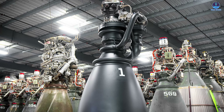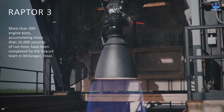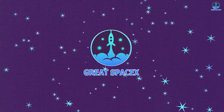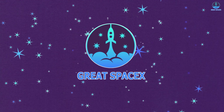Raptor 3 arrived as SpaceX's herald of tomorrow, a marvel of thrust and precision. Yet even this masterpiece bears hidden imperfections, as Elon Musk recently admitted. What flaws linger within its roaring heart, and how will SpaceX forge them away? Join us today as we uncover Raptor 3's secrets and the innovation that will perfect its fire, right here on Great SpaceX.